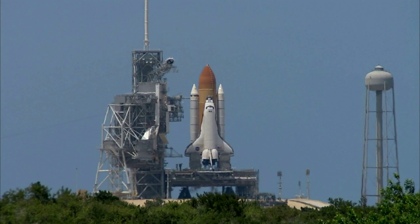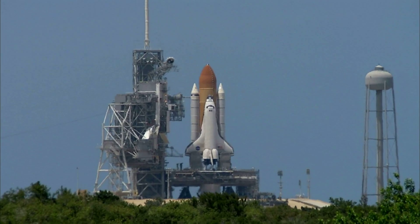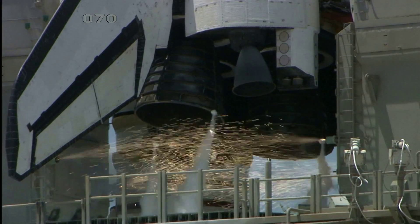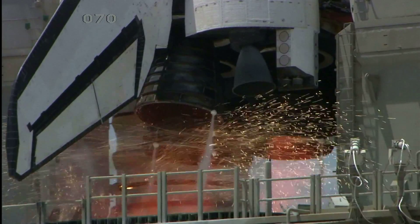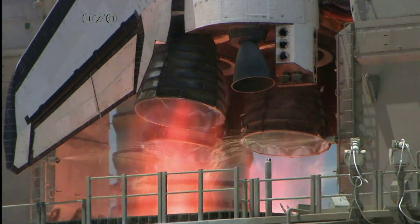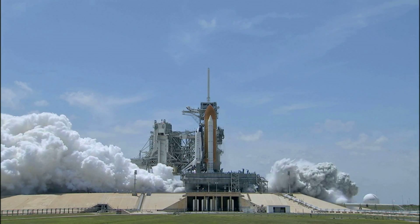Firing chain is armed. Sound suppression water system activated. T-minus 13, 12, 11, 10, 9, 8, go for main engine start, 6, 5, 4, 3, 2, 1, and 0.